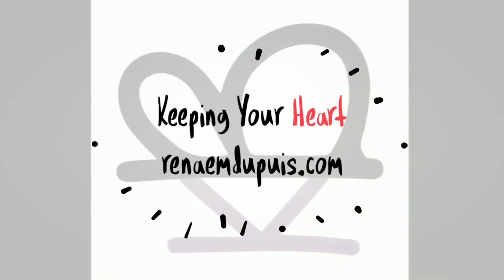Guess what, it's finally sweater weather! Hi there, welcome to Keeping Your Heart. My name is Renee, I'm so glad that you're here. For those who haven't met Keeping Your Heart before, we are all about keeping your heart engaged. If you have not yet subscribed, please click the subscribe button below and the little bell — that'll give you notifications so you don't miss out.